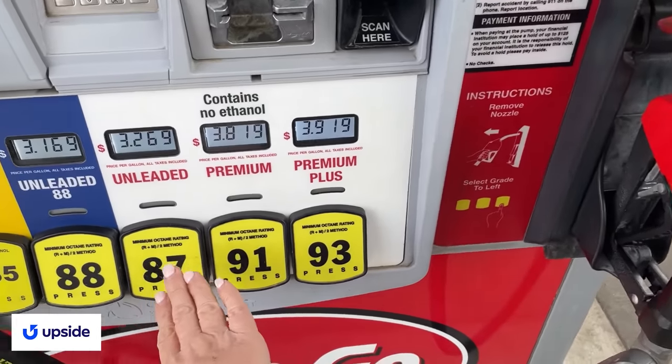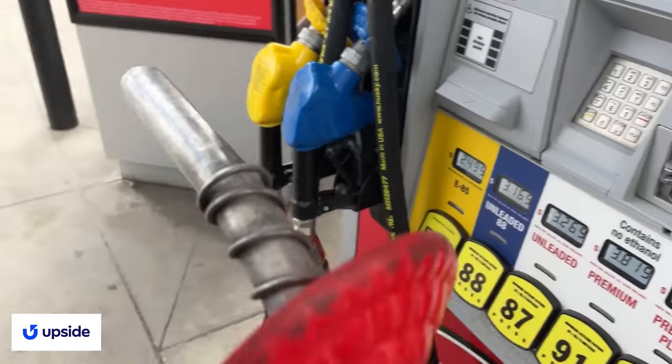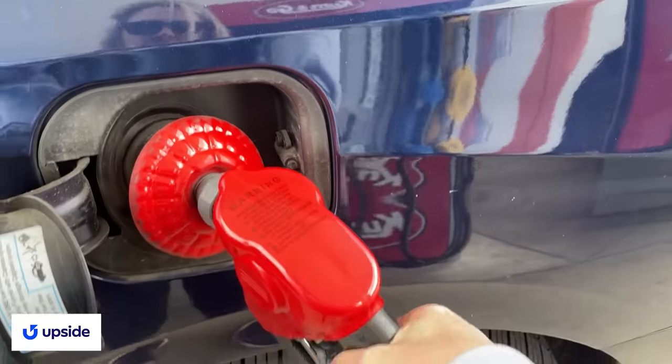Speaking of driving around visiting different grocery stores, if you want to earn a little cash back on your gas plus other purchases you may be making, then you want to check out today's sponsor, Upside. Upside is a free app that can get you cash back on daily essentials like gas, groceries, and dining, and there are over a hundred thousand gas stations, grocery stores, and restaurants on the Upside app. I just open up the app, see the offers available in my area, claim one of those offers, go to that place and make a purchase, follow the directions in the app, and Upside will add the cash back to my Upside account.